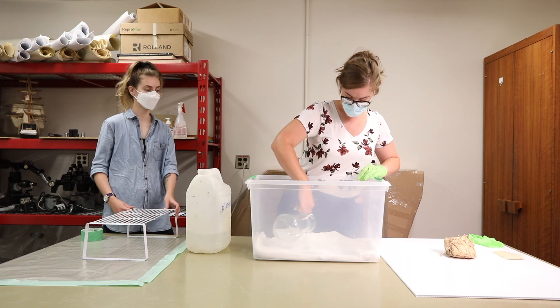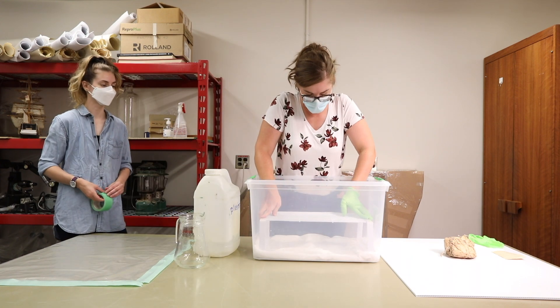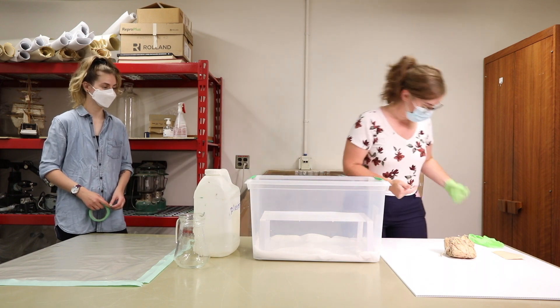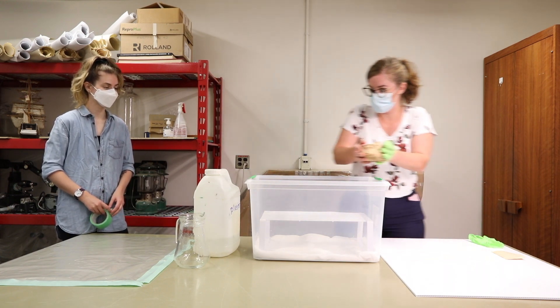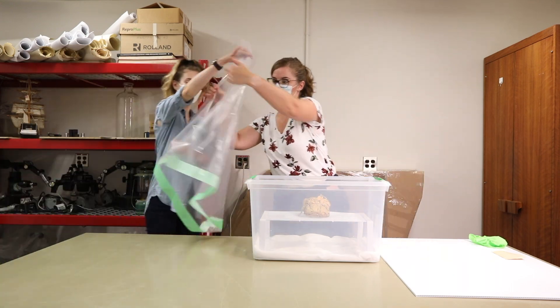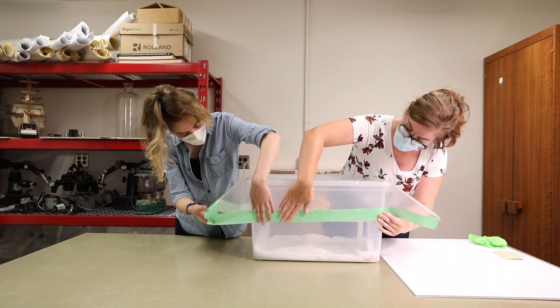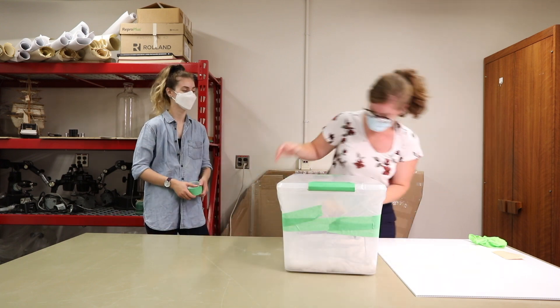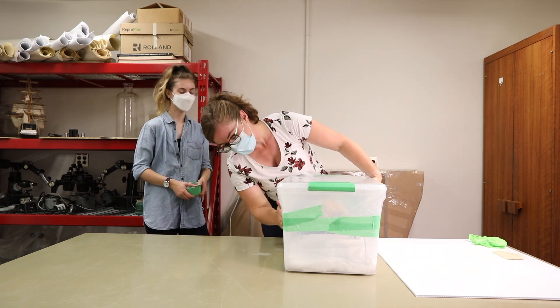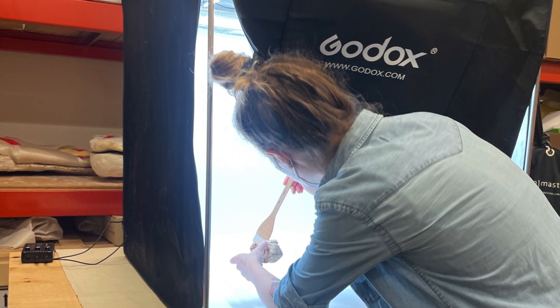With the Laboratory for Vertebrate Paleontology, or the DinoLab, I assisted with preserving over 100 year old newspaper wrappings from historic fossil specimens collected by George Sternberg. This included creating a humidification chamber and photographing and cataloging tools and specimens for the official museum record. Contributing to such a valuable effort to preserve historical objects and specimens was an amazing experience and just one part of my incredible summer working at the U of A museums.